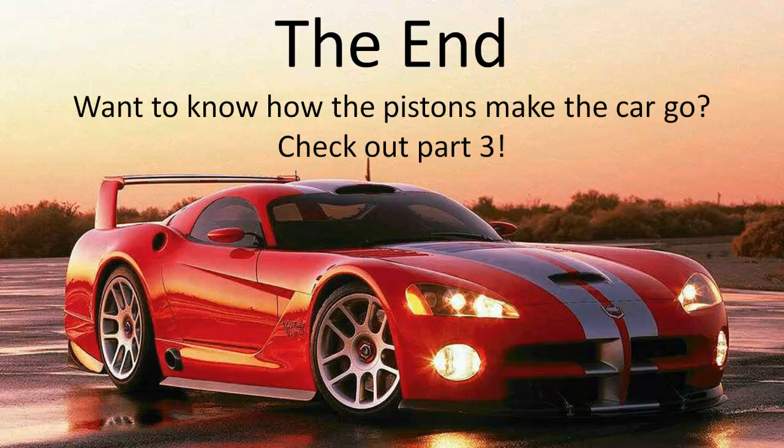The end. Want to know how the pistons make the car go? Check out part three.